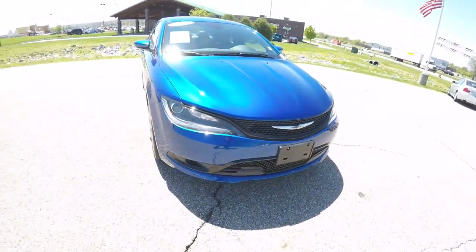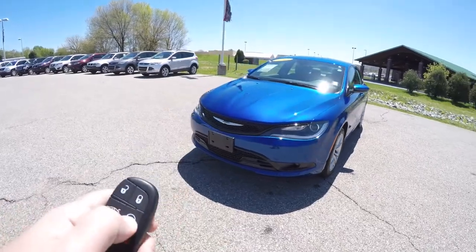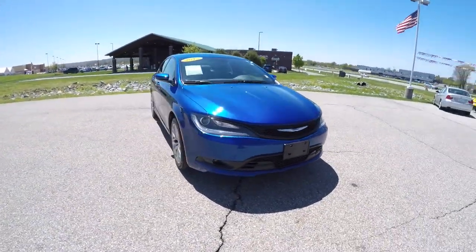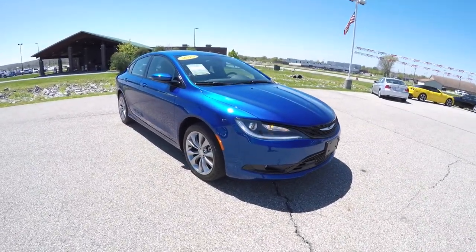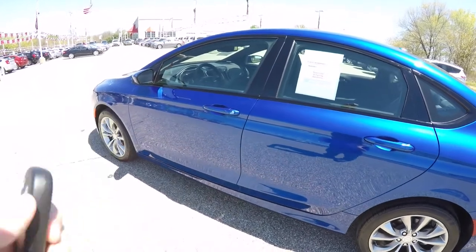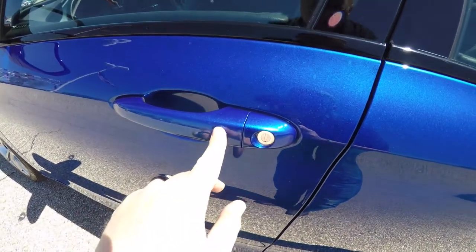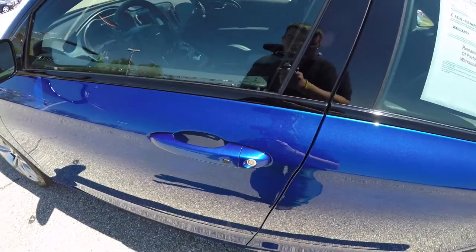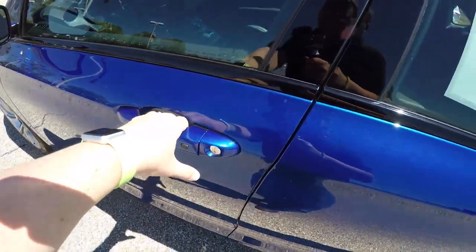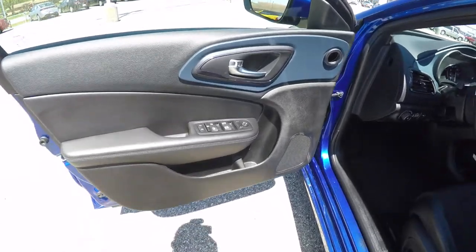To operate the remote start, it's easy — just double-press the remote start button on the key fob. To utilize Keyless Enter and Go, simply keep the key fob in your purse or pocket. To lock the vehicle, press the black button on the door handle — the horn will chirp and the vehicle will lock. To unlock, grab the handle as you would to open it, and it will unlock the vehicle.